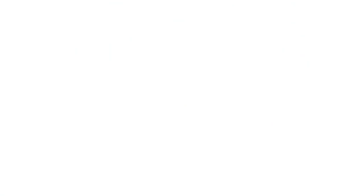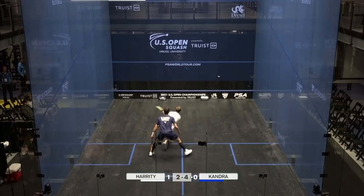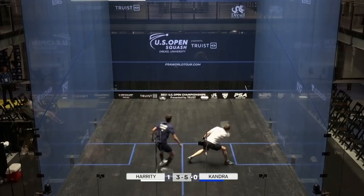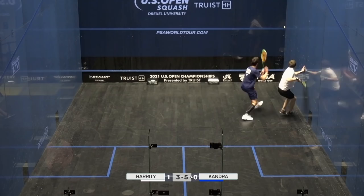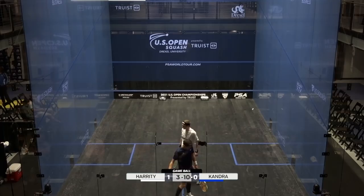Interesting service technique here from Candra — likes to create a slightly different angle by serving backhand, taking his eye off the opponent. Not recommended for the faint-hearted. That's aggressive. 6-3. 11-3, game to Candra, one game off. Much more business-like from the German — clinical. He's going to ask a few questions now, just snatching slightly.